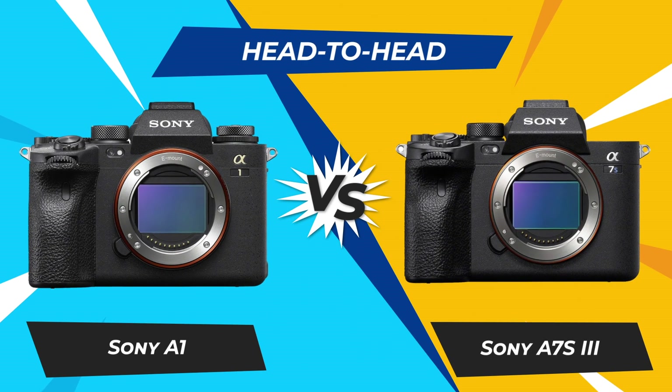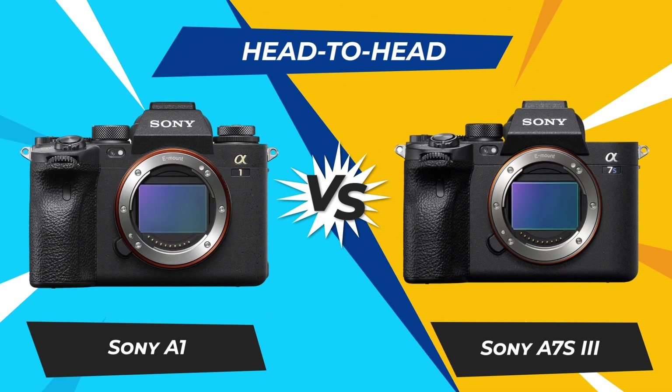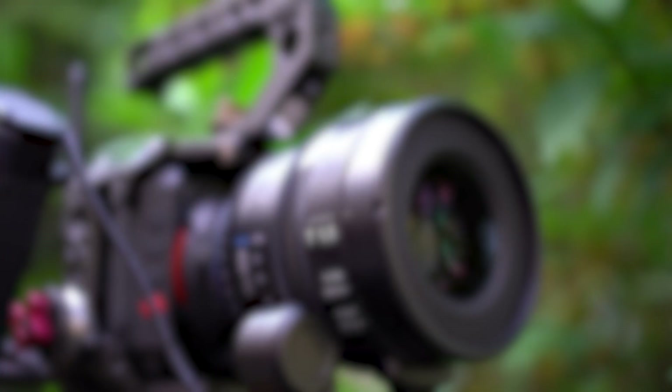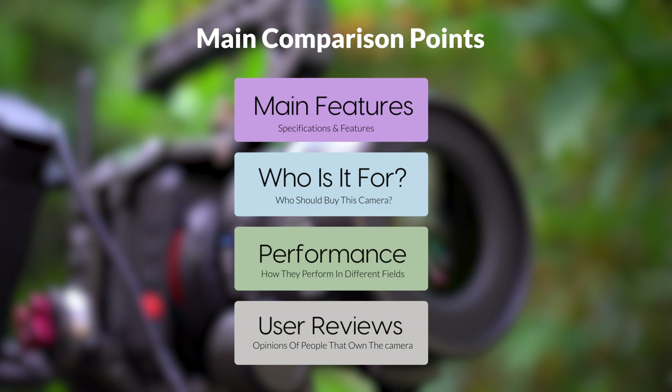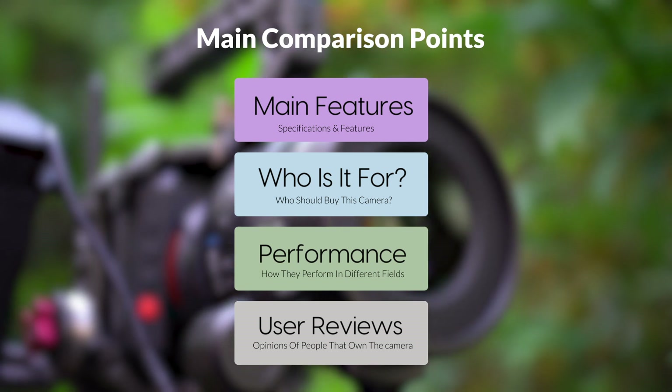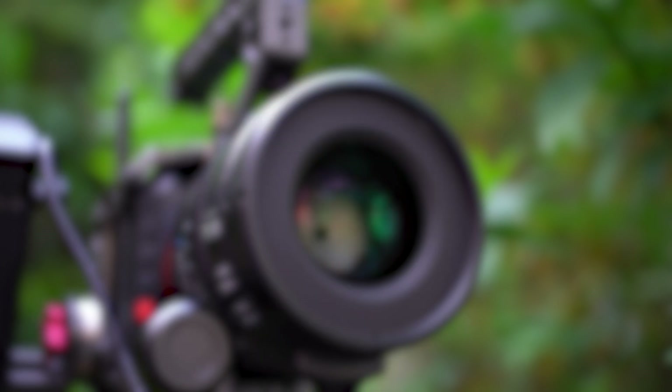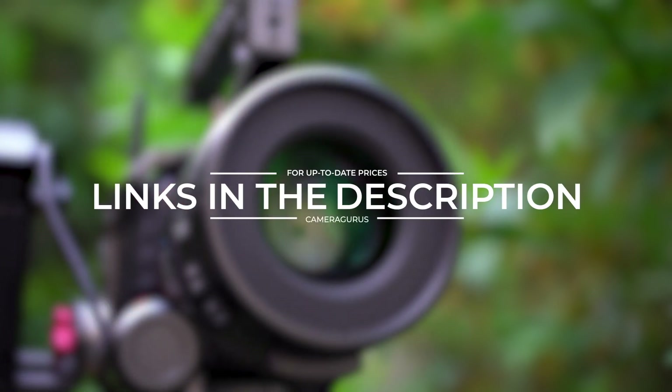Today we are going to compare two popular cameras: the Sony A1 and Sony A7S III. We are going to take a look at their features, who they are for, how they perform in various use cases, user experiences, and which one is the right one for you. Links to both cameras will be listed in the description below.